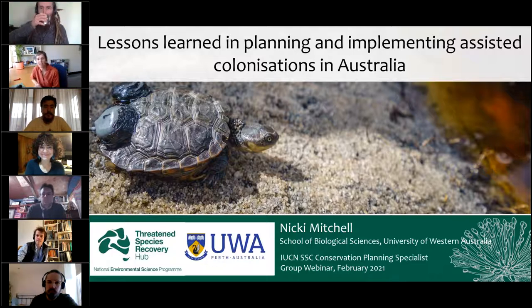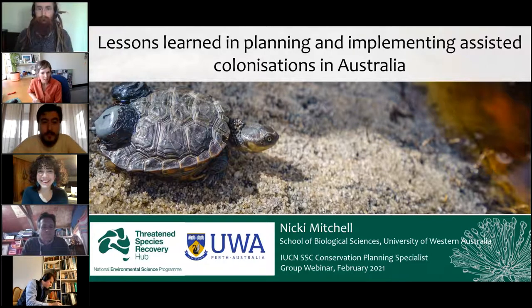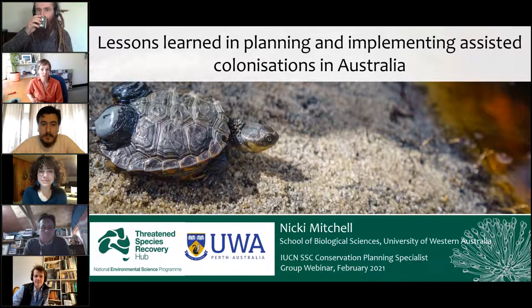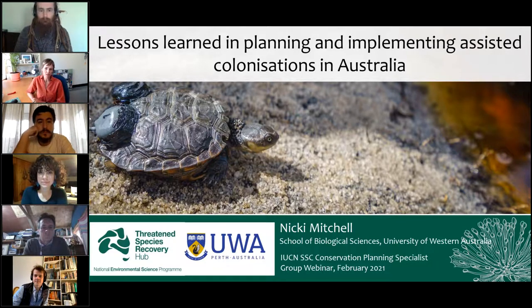Thanks everyone for joining this first webinar for the year. It's kind of strange not seeing anybody on screen, but I think you can all see me in the corner. As Jamie said, my training is as a physiological ecologist. I actually started out working on terrestrial breeding frogs in various parts of Australia, including frogs under the snow and frogs in the arid zone.